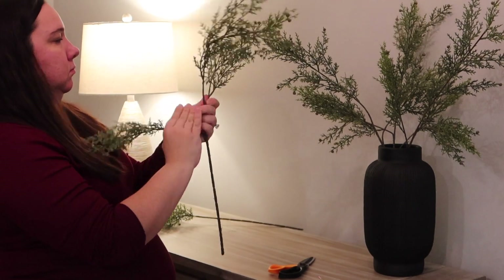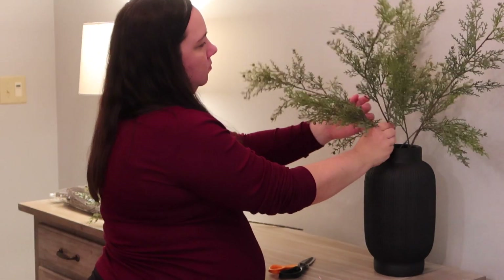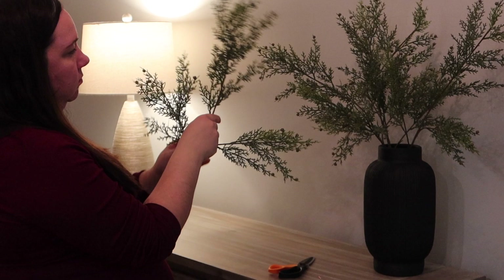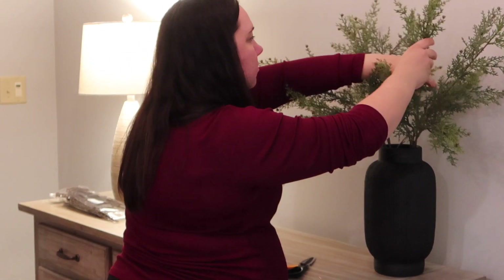Here I'm just using some branches that I picked up at Hobby Lobby in this vase from Target — it's new from Target so it should still be available. These branches I picked up on a really good deal from Hobby Lobby.